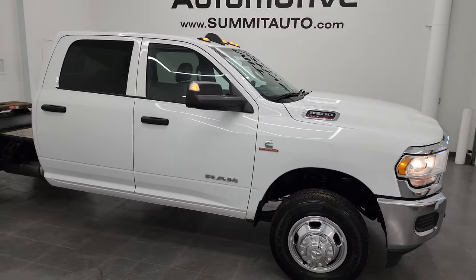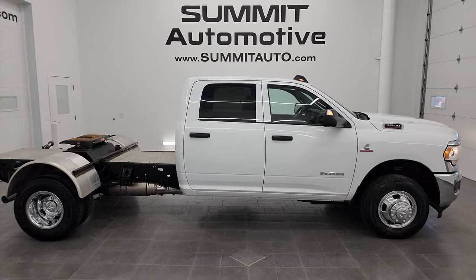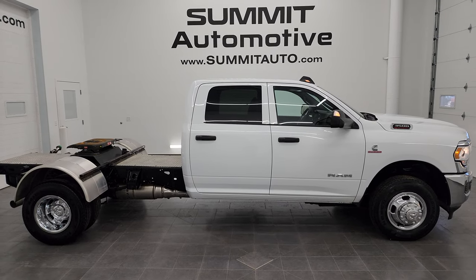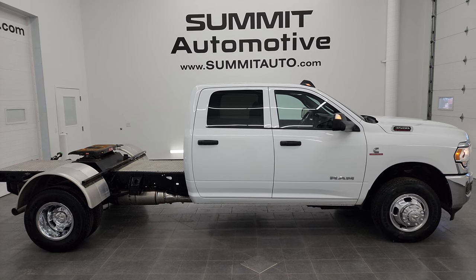I'd ship this one to California, New York, Texas, Florida — wherever. Whoever's going to get it is going to love it — it's just about perfect. To see more pictures of this truck or one of our other 550 new and used cars, trucks, SUVs, minivans, Wranglers, half-tons, three-quarter tons, one-tons — you name it — go to summitauto.com. Full pictures and descriptions of every single vehicle are at summitauto.com.